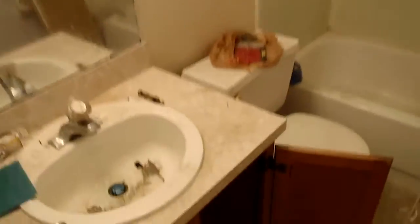Master closet. Master bathroom — brand new tile on the floor. Everything's in a little bit of disarray because the plumbers are still in here doing some work.